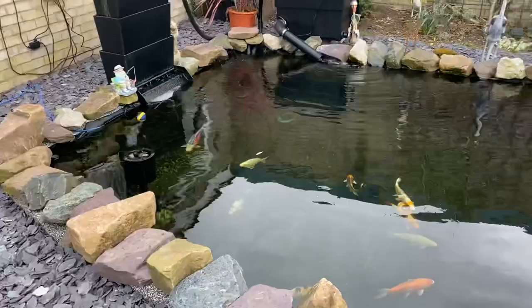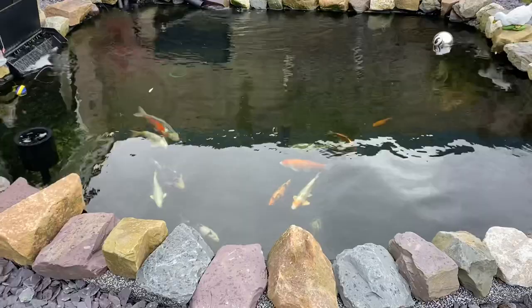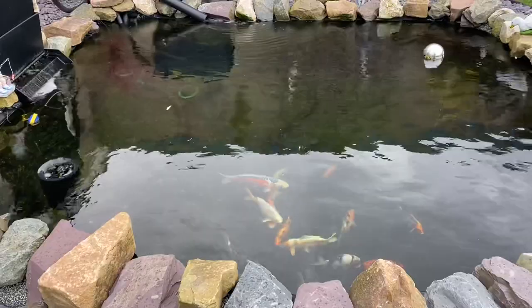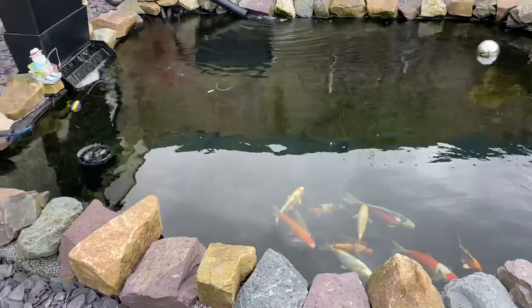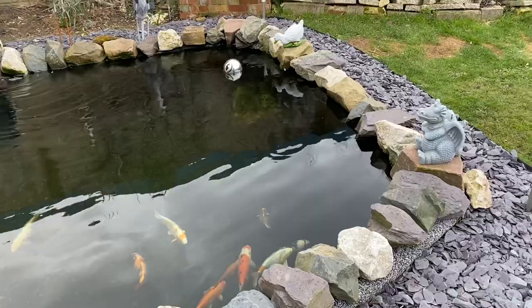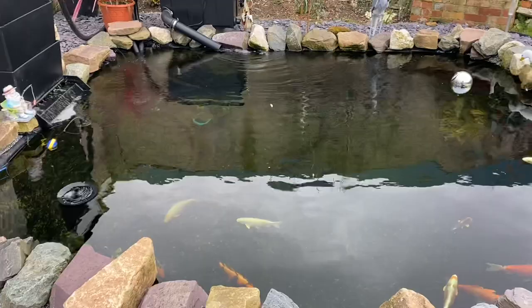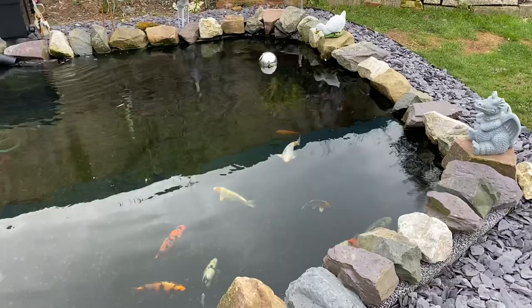During the dig we had problems because there was a soak away we had to move, and we hit a layer full of gravel which made it very difficult to dig. But we got through it and the pond goes from a meter at this end down to one meter twenty at that end, so you'll often hear me refer to this end as the deep end. It's a gentle slope and a lot of the debris ends up at this end in summer which makes it easy to hoover.